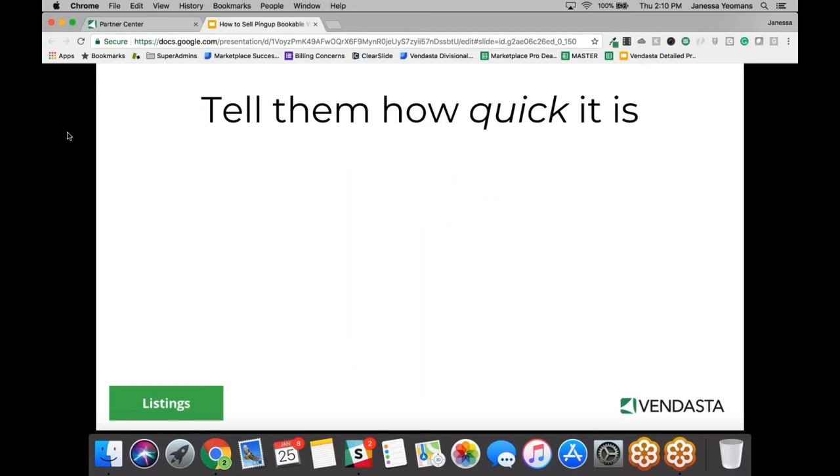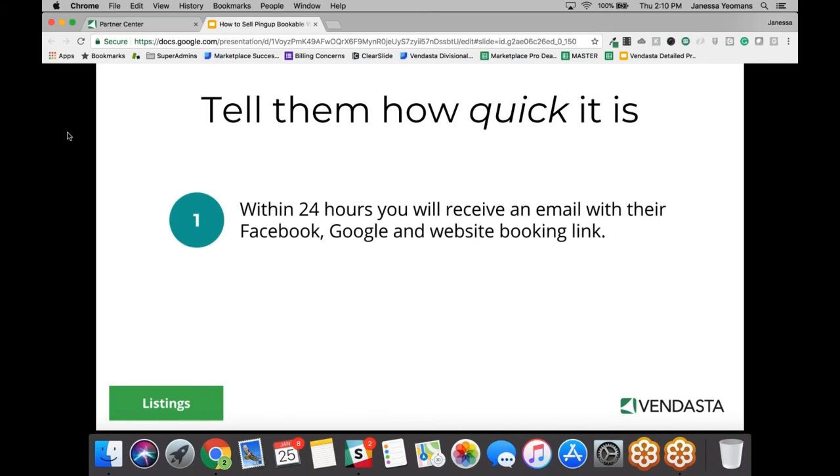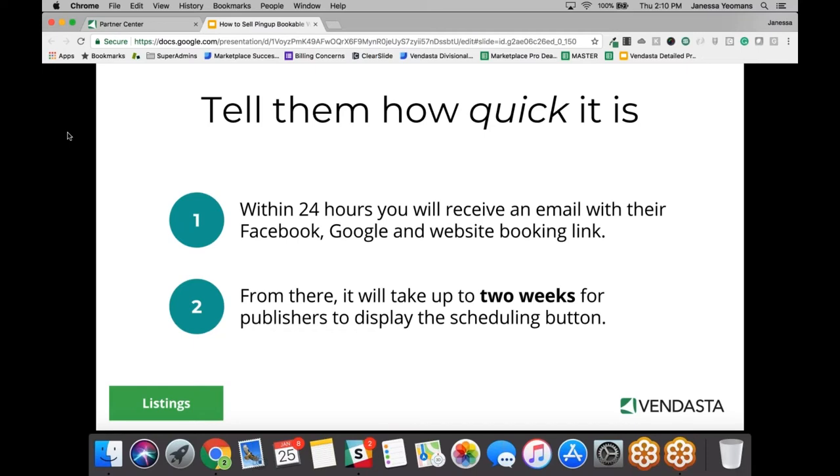So how quick is it to get set up? On the initial sale or sign-up, they receive an email from us within 24 hours that will provide their Facebook, Google, and website booking link — the link they can share anywhere. There are a few steps to get their button on Facebook and Google, and all that information is sent through instructions in those emails. From there, it can take up to two weeks for publishers to post the booking button on search engine results. But they can immediately start using the product by sharing that booking URL within 24 hours.